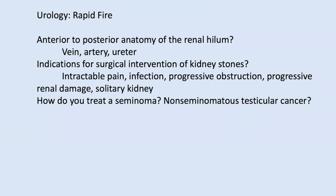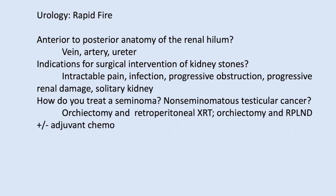Is there a difference in management of seminomas versus non-seminomatous germ cell tumors? Yes. Seminomas are very radiosensitive, so you typically do an orchiectomy and retroperitoneal XRT. For non-seminomatous tumors, you do an orchiectomy and RPLND — retroperitoneal lymph node dissection.